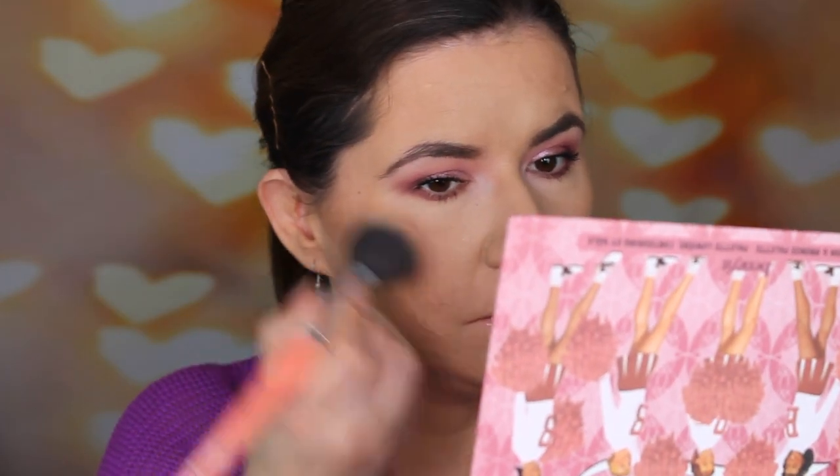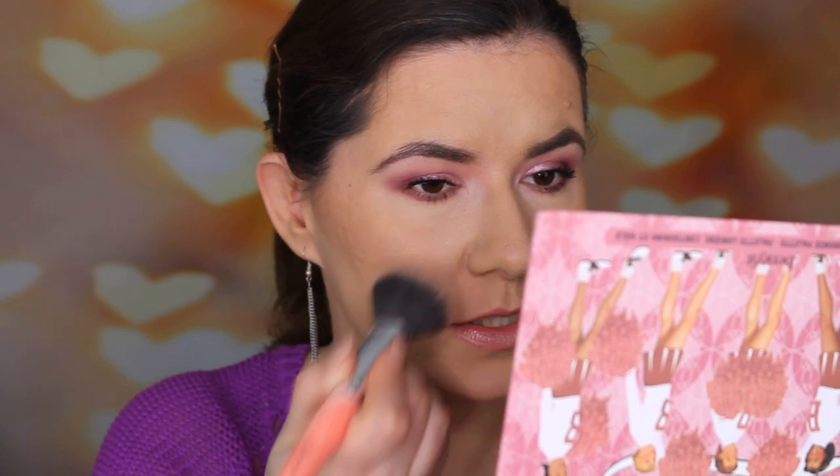Now I'm going to use the Coralista blush with my BH Cosmetics brush. It's very powdery so I'm pressing softly. It has a nice sheen to it. It doesn't exaggerate my pores, which I was very scared about. It goes on very, very nicely and blends beautifully. I think it's perfect for spring and summer.